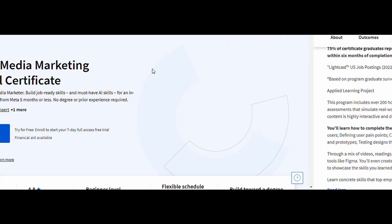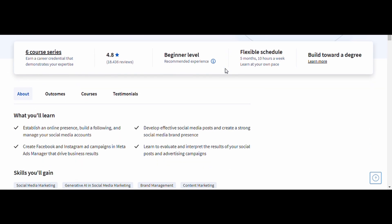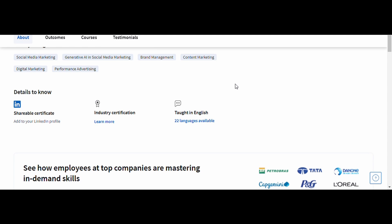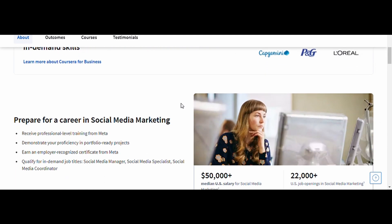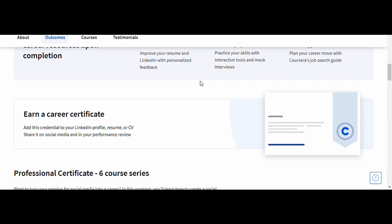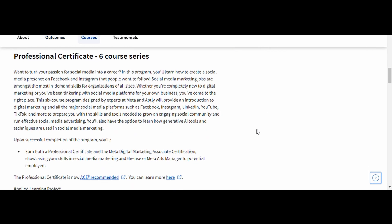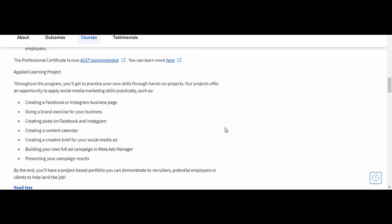4. Social Media Marketing — Meta. In this course, you'll learn the ins and outs of creating effective social media strategies, content creation, and audience engagement on platforms like Facebook and Instagram. This course is perfect for entrepreneurs, marketers, and even small business owners who want to drive growth through social media. With Meta's certification, you'll have the skills to manage social campaigns confidently and grow any brand's presence online.